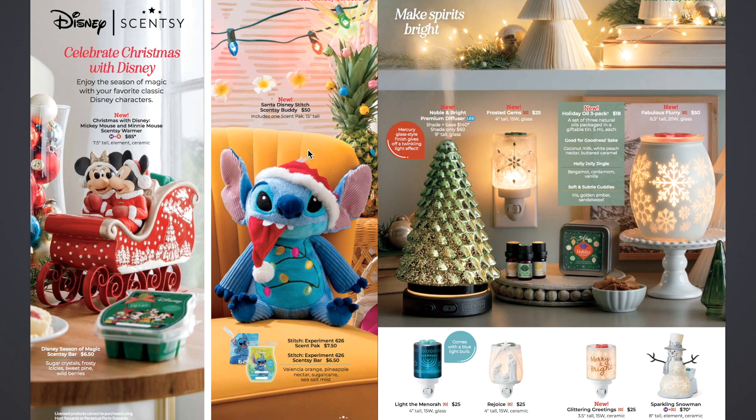Then they have the new Santa Disney Stitch Scentsy Buddy — super cute, includes one scent pack, 15 inches tall, and it is $50. It's got his hat but he's eating the hat — the hat's coming out of his mouth — and it has lights down on his belly. It comes with the Stitch Experiment 626 scent pack. They also brought back the Stitch Experiment 626 Scentsy Bar for $6.50, and the scent pack is $7.50 separately, though the buddy includes one with it.